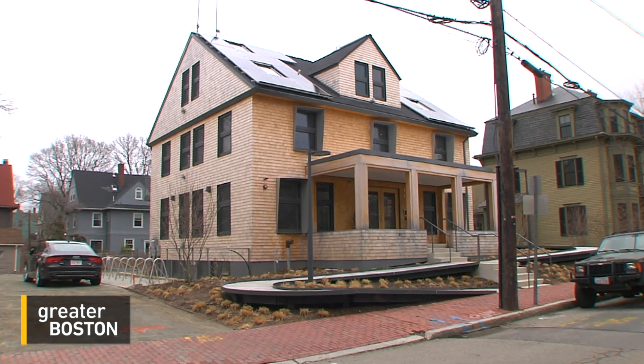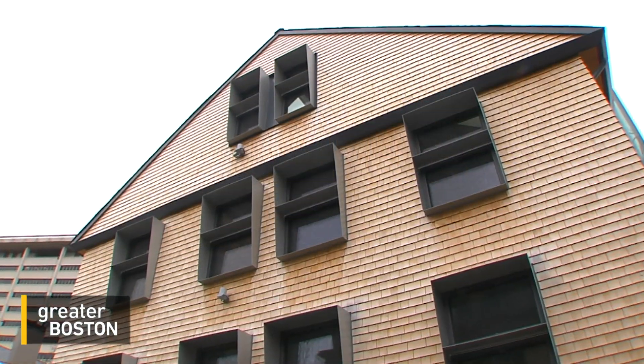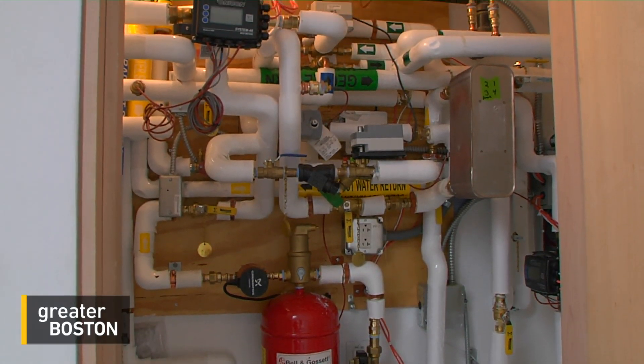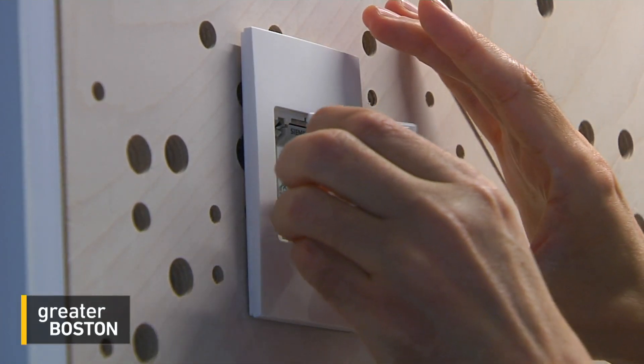On a quiet residential street close to Harvard, this pretty nondescript house is known as House Zero. It's called that because of all its zeros: the building uses almost no energy from heating and cooling, it's zero carbon, it doesn't need any electrical light during the day, no HVAC system, and barely a utility bill. The goal of House Zero is to produce more energy than it consumes, ultimately providing power to the grid.